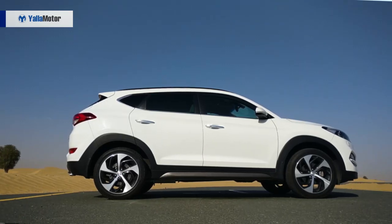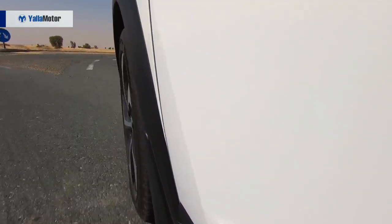Despite being fitted with an electronically locking centre differential, hill descent control, and all-wheel drive, the Tucson's off-road aspirations are hindered by its limited ground clearance, meaning tackling anything larger than your average pavement requires skill and courage. With a 6-speed automatic transmission handling the distribution of power, the Tucson averages 7.9 litres per 100 kilometres — sitting between the CR-V at 6.8 and the Escape at 8.2 litres per 100 kilometres.